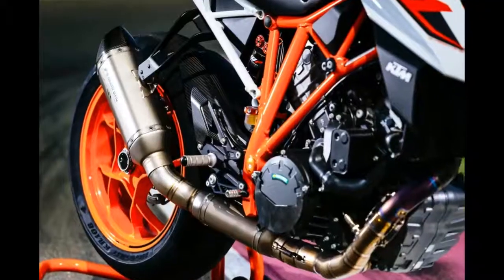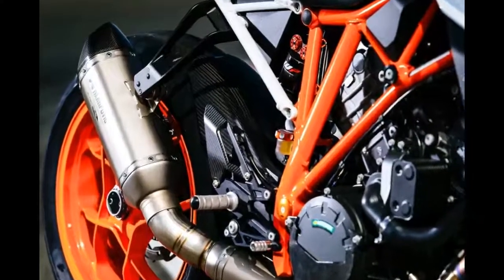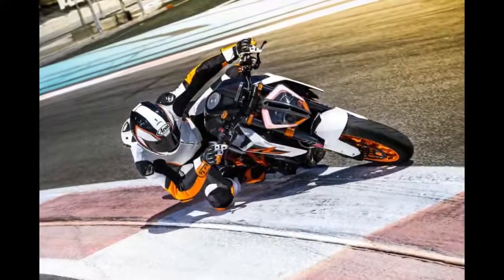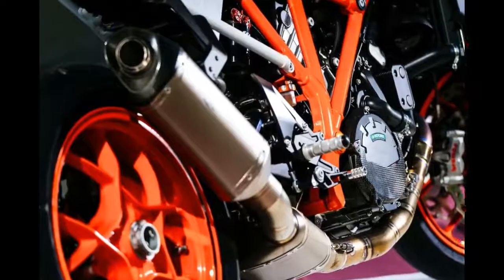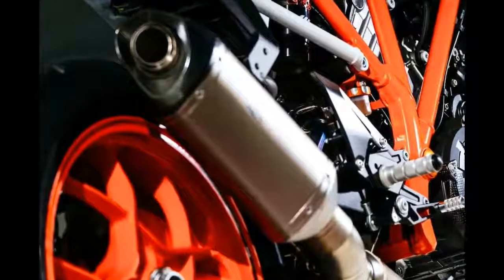At the recent 2017 KTM 1290 SuperDuke R launch at the Losail International Circuit, Qatar, KTM provided the race-kitted bike to the same specifications as the machine entered at Mugello, shod with Dunlop racing slick tires. The performance changes include modified suspension, heavier-duty triple clamps, upgraded brakes, and slightly changed ergonomics.